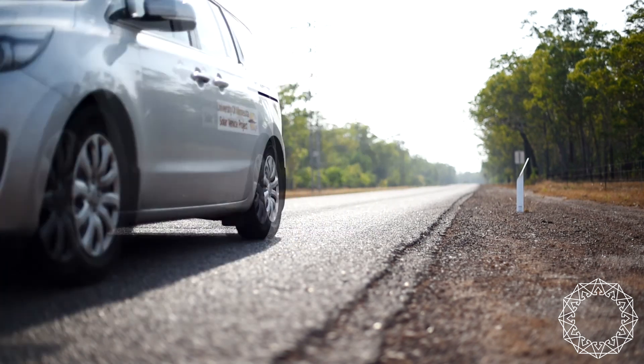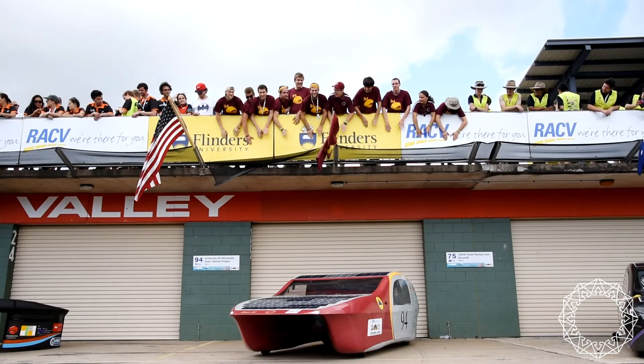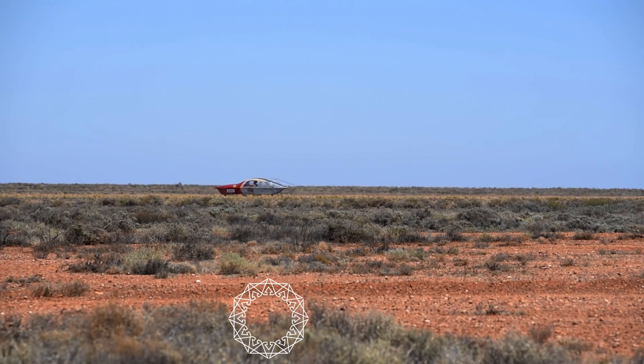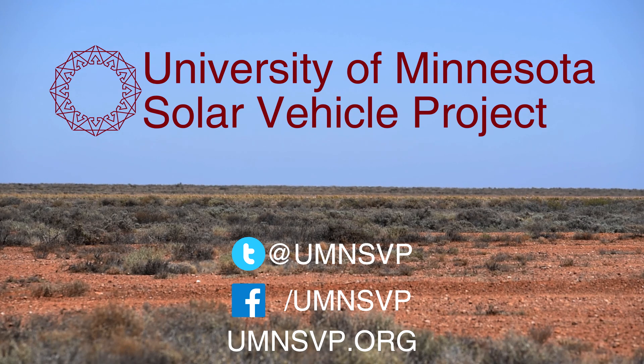But the Solar Vehicle Project is more than just a project — it's an experience. Help share this experience by donating to our crowdfunding campaign to help finance the Solar Vehicle Project's 2019 model solar car. Thank you. Fueled by the Sun, powered by the mind, we are the University of Minnesota Solar Vehicle Project.